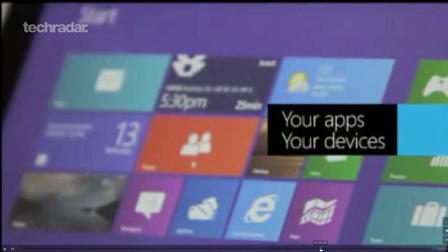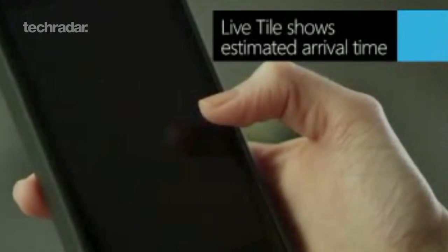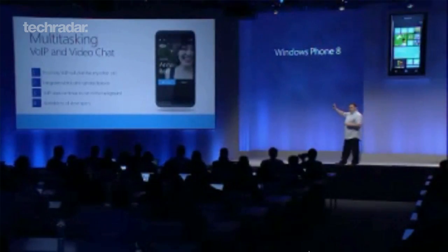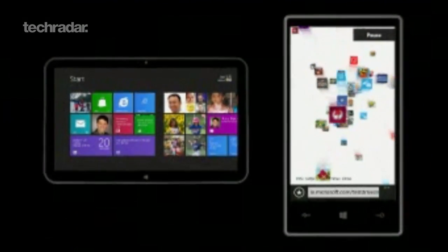Not wanting to be left behind by the likes of Apple and Google, Microsoft has unveiled its new Windows Phone 8 platform. Windows Phone 8 will support multi-core processors — hooray! Dual-core handsets will be first out of the blocks, and we'll hopefully see quad-core devices next year.